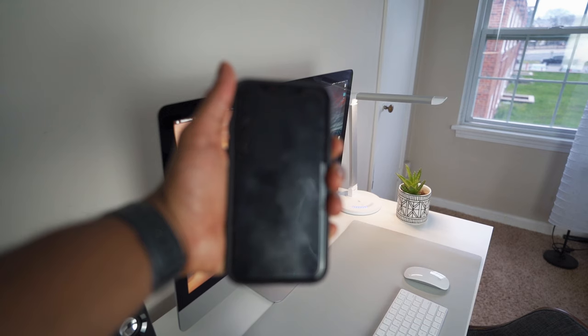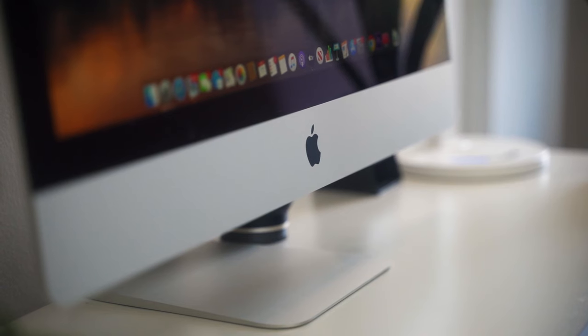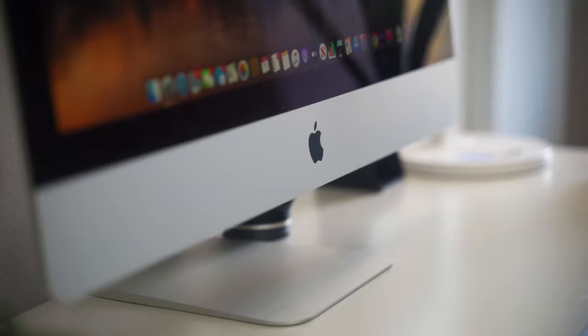I'm heavily invested in the Mac ecosystem and for the foreseeable future I plan on staying that way. I have an Apple Watch and an iPhone. I don't have an iPad Pro right now but that is something I plan on investing in, especially now that iPadOS is getting a lot more powerful and it's almost like a full-blown laptop. The iMac I decided to purchase is the base model 5K 27-inch.